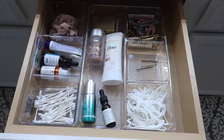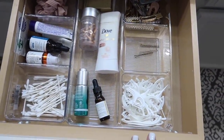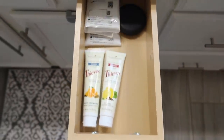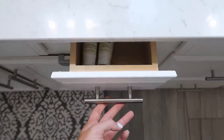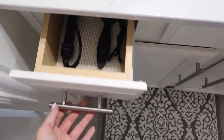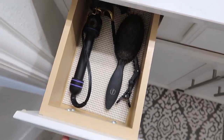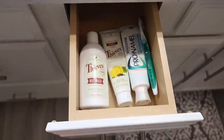Up here I didn't really do much either. I just emptied out the flossers in that little compartment, so it didn't do too much in there. This was already organized — I have my toothpaste and my Invisalign. This was already like this too, these are things I use every single morning.